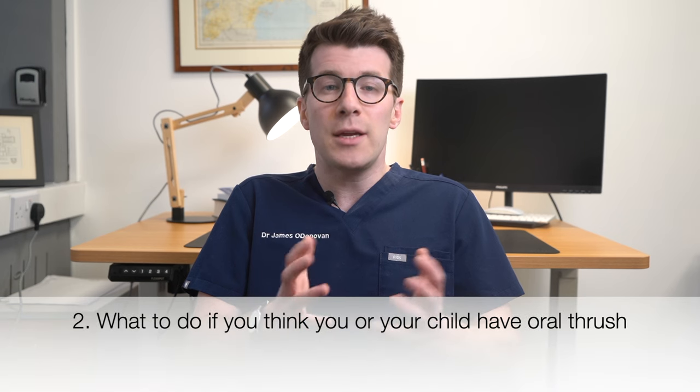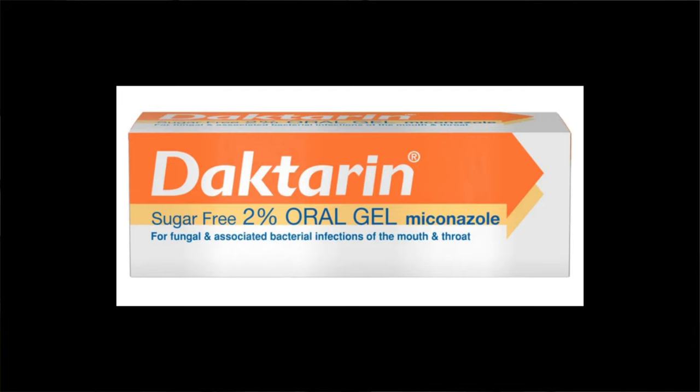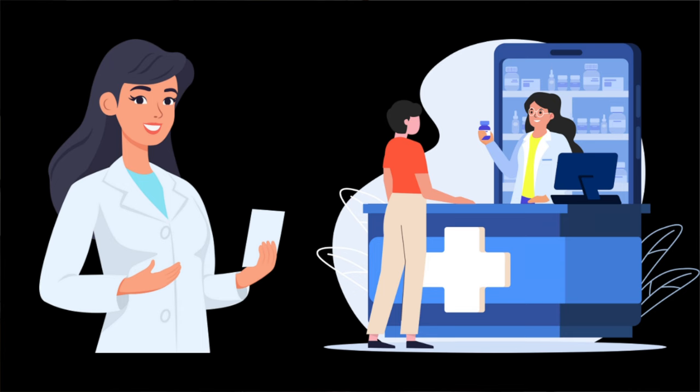If you think you or your baby has oral thrush, your local pharmacist can help. Usually it can be easily treated with a mouth gel bought from a pharmacy, and this gel is suitable for adults, children and babies over the age of four months. Always ask your pharmacist for advice and follow the instructions on the medicine packet, including the possible side effects. It's important that you do treat it, because if you leave oral thrush untreated the infection can spread to other parts of the body.